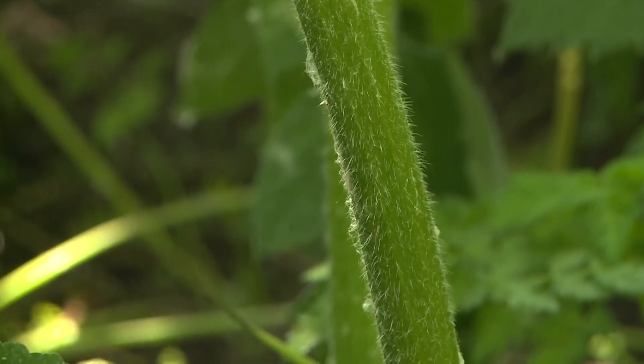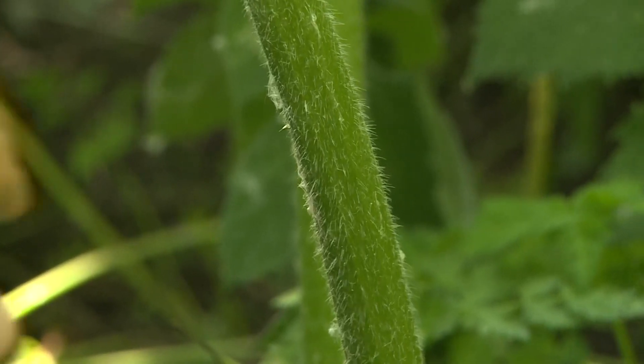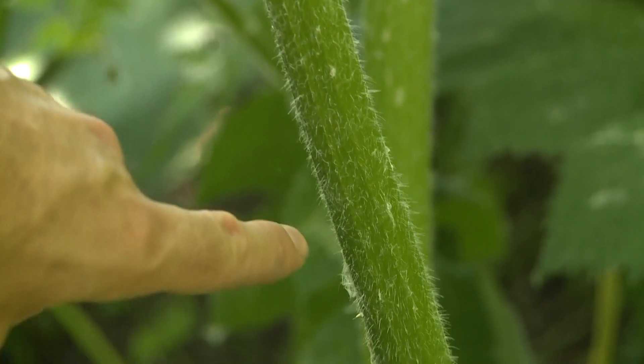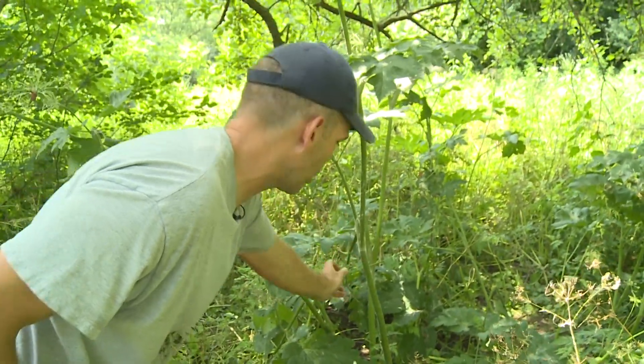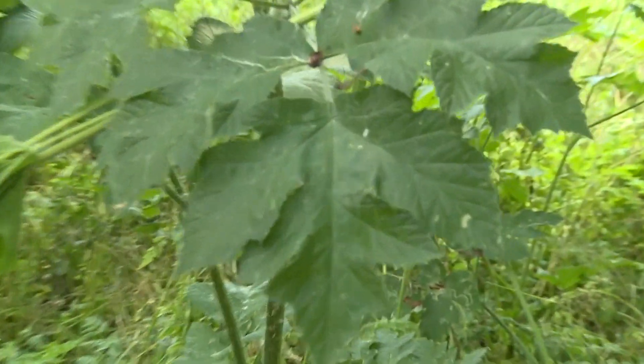The other thing I look at is the stem. Although it does have hairs on it, they're softer and finer hairs, with little to no purple blotching on the stem. Giant hogweed has very heavy purple blotching all up the main stem.